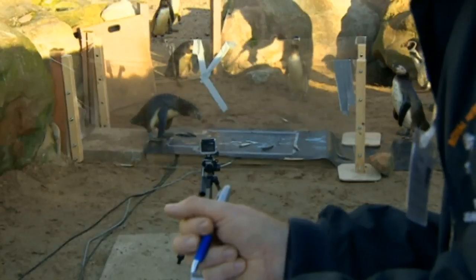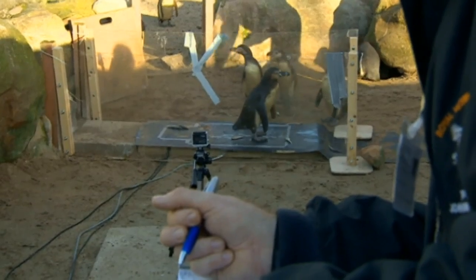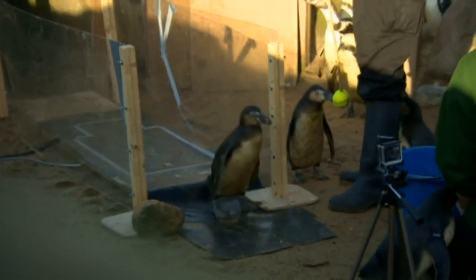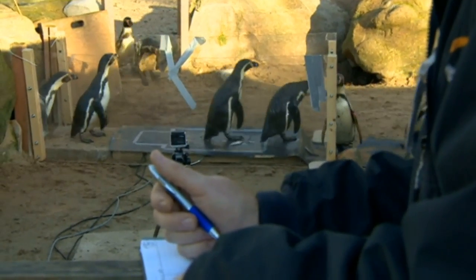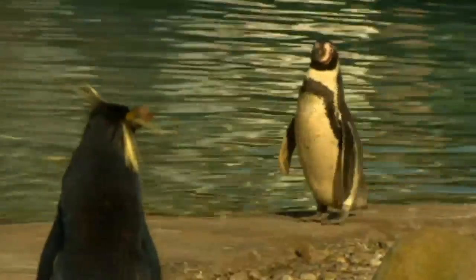A team of scientists have come to Penguin Beach at London Zoo and installed a high-tech track. It's the penguins' distinctive walk that scientists are studying. Beneath the track lie force plates loaded with sensors, which allow the researchers to analyze how these birds get around.